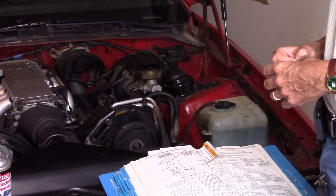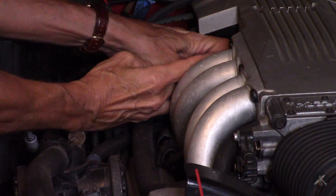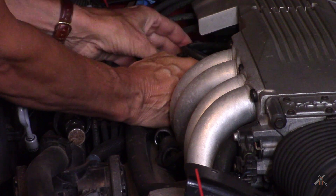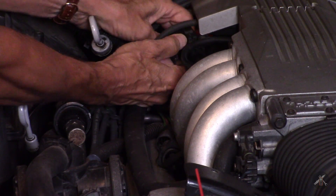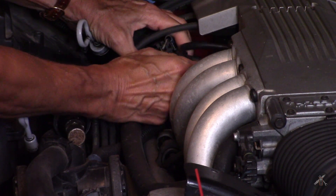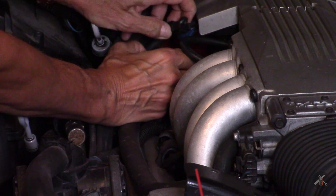That solenoid valve is back here in the back. I currently have it unhooked from its bracket. Let's see if we can pull this out and get a look at things — it's kind of tucked in underneath the harness for the fuel injection. It's got a big rubber vacuum connector. It has an electric connection here — lift the tab and just pull that wire out.